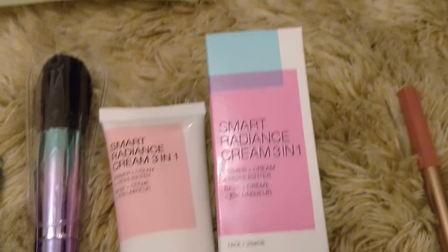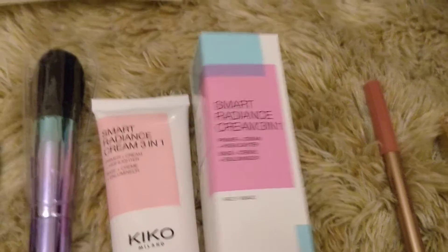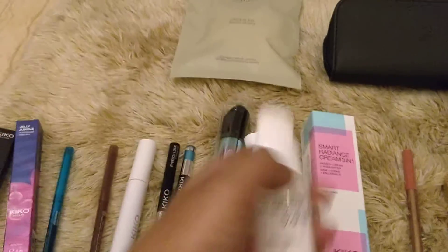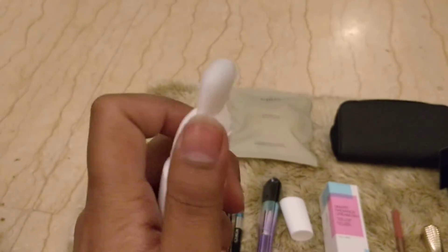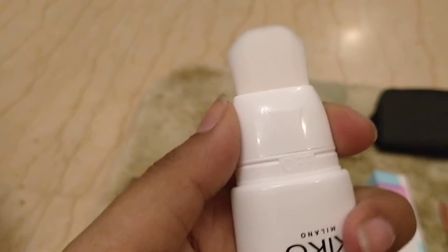This is a really nice Smart Radiance Cream - it's a three-in-one: a primer, a cream for moisturizing, and a highlighter. The packaging is really nice - it opens like this and has a nice brush. You just twist it to dispense the product. It took a moment to get going but the product does come out.